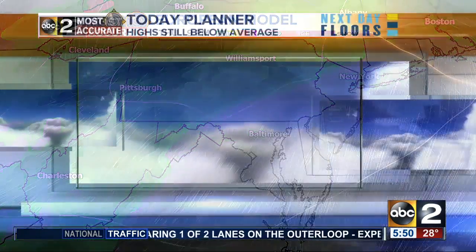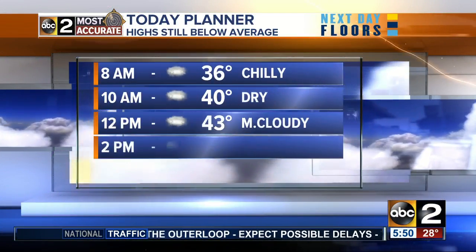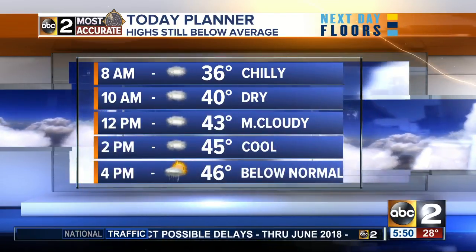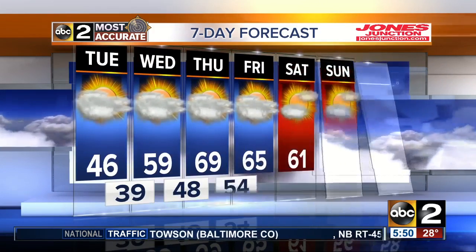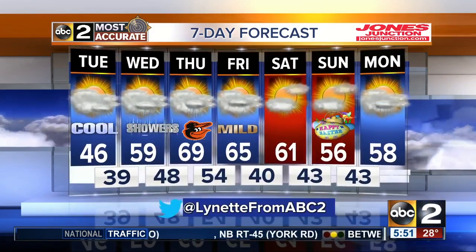The bottom line is that we do know we are going to be warm. So if we could only stay dry and maybe even get a few peaks of sun — I'm really edging it on, really hoping for the best as we go into your opening day. For today, temperatures staying below average. There's that seven-day forecast as temperatures go up, up, and up. And then Easter, not looking too bad — that temperature coming in right around 56 and drier with a little sun.